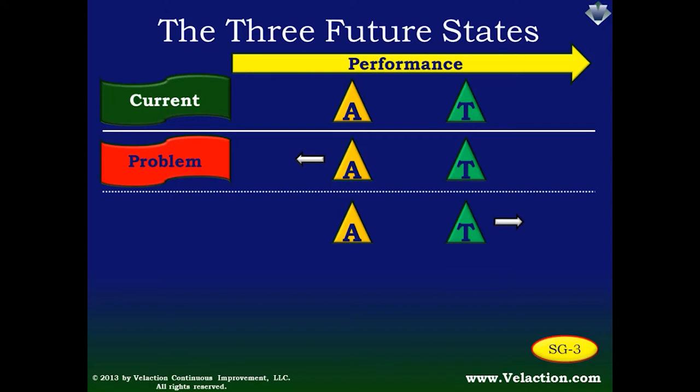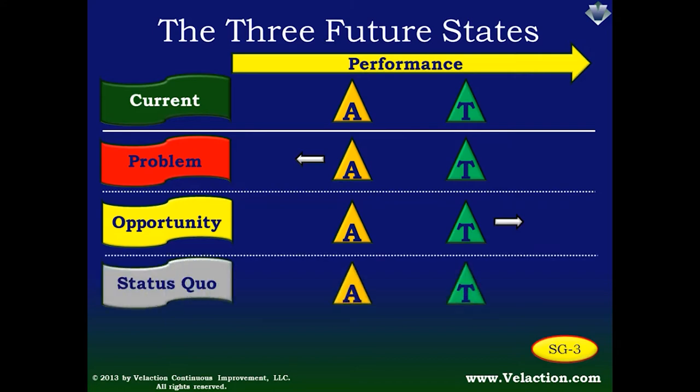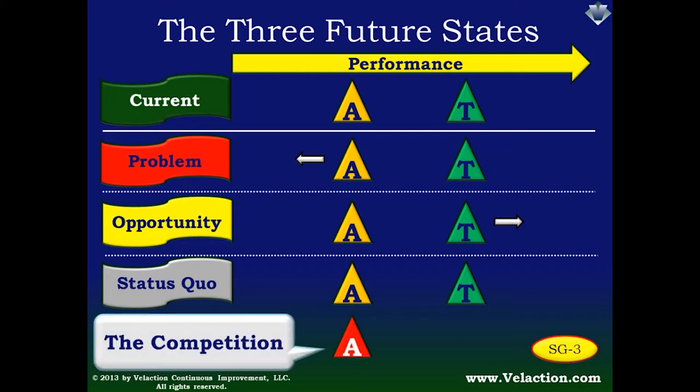In the second state, your actual performance is static, but the target rises. This is normally done to capitalize on some sort of opportunity. For example, the sales team may have realized that customers who received their products the fastest tended to order more — indicating that faster delivery would lead to higher sales. Discoveries such as these often drive more aggressive targets. The third future state is the status quo. That doesn't mean actual and target are the same; it just means both are moving along as expected. But even in the status quo, you can't get complacent, because the competition isn't — there's a good chance their performance is actually increasing.